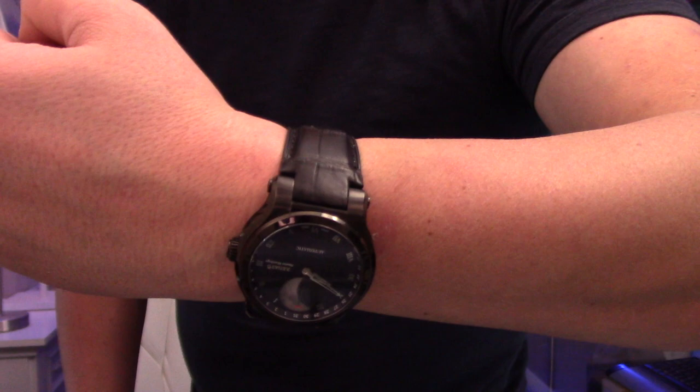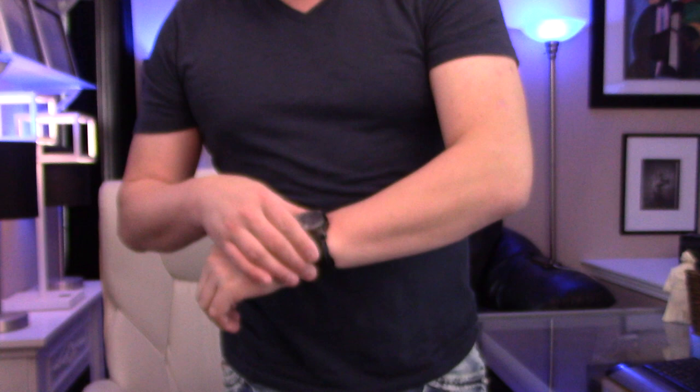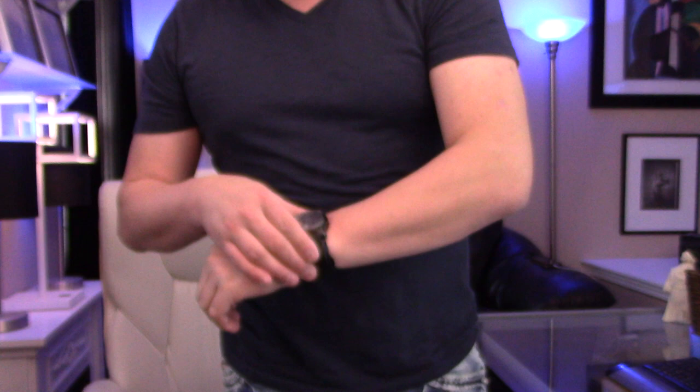You can see — seven-inch wrist, 45mm — it still doesn't look small by any means. For you guys who are more traditional watch wearers who like watches in the Rolex size range of 38 to 42 millimeters, this is larger of course.